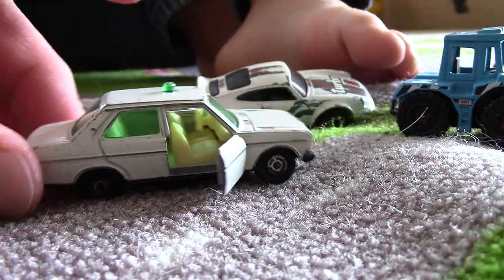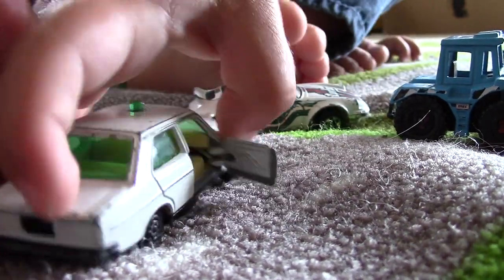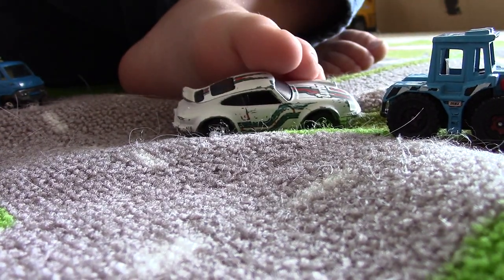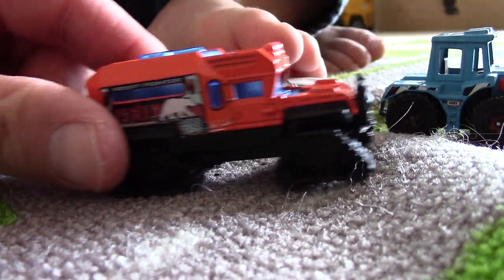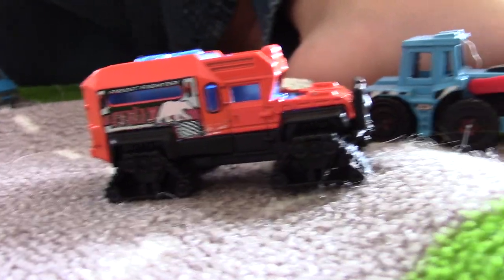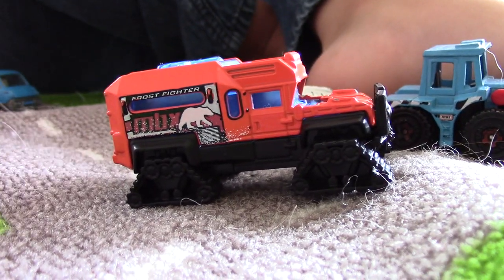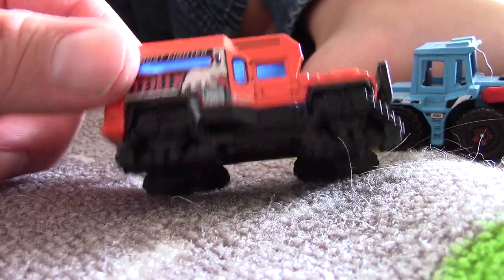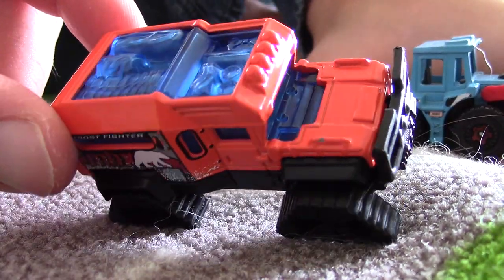The door even opens on this — it's very solid metal. And then we have this guy. This I think is called a Frost Fighter, and it looks like some kind of exploring or maybe a rescue vehicle for being on top of snow.